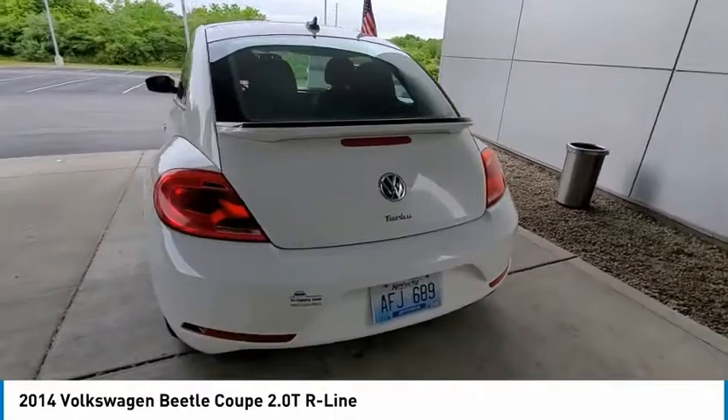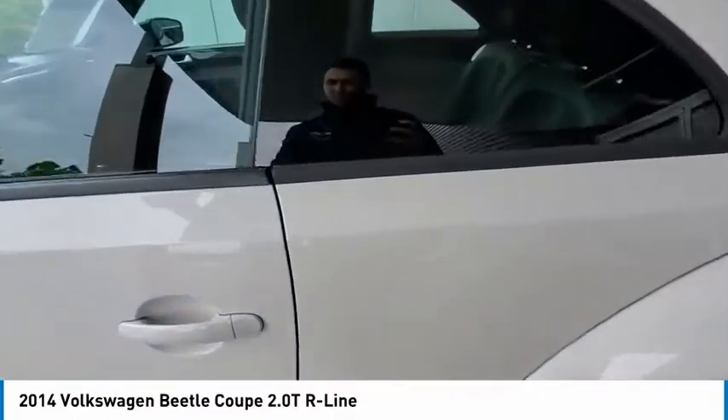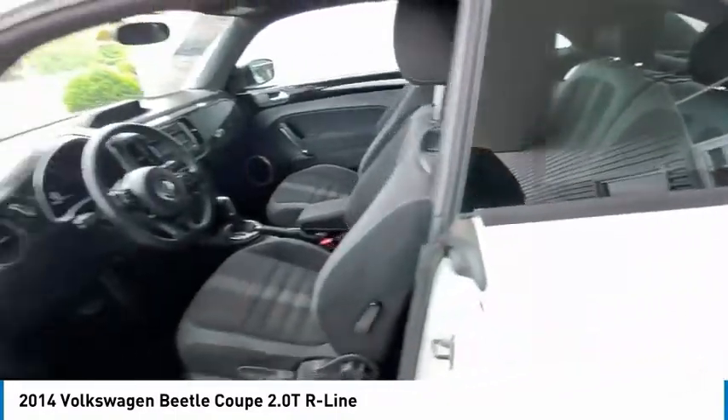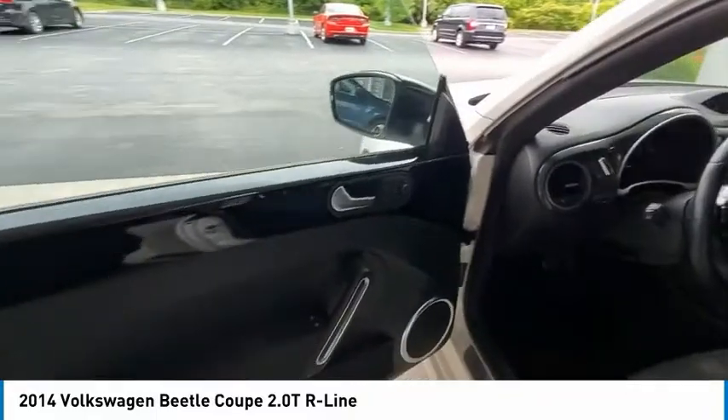Tire pressure monitor, turbocharged, heated mirrors, aluminum wheels, rear spoiler, brake assist, stability control, daytime running lights, engine immobilizer, driver illuminated vanity mirror.